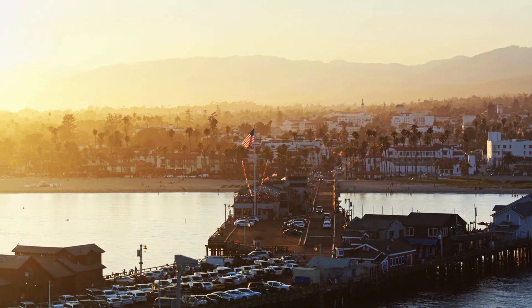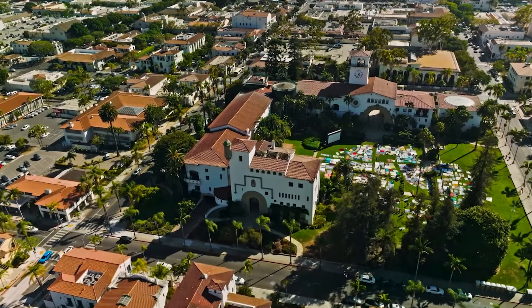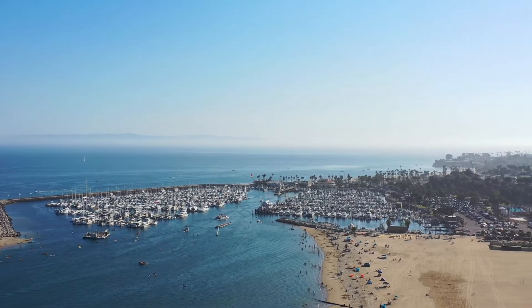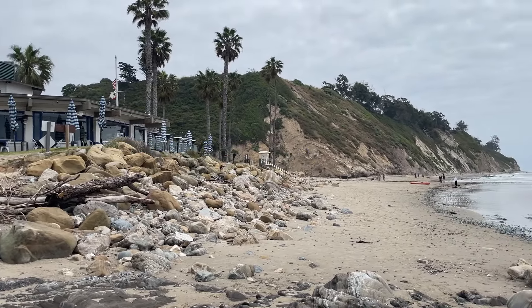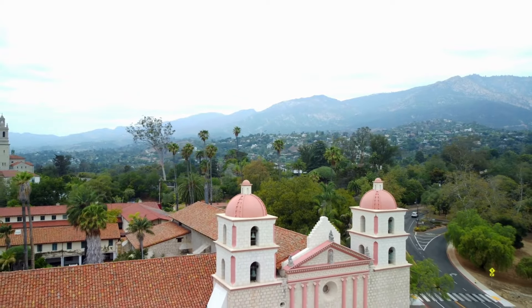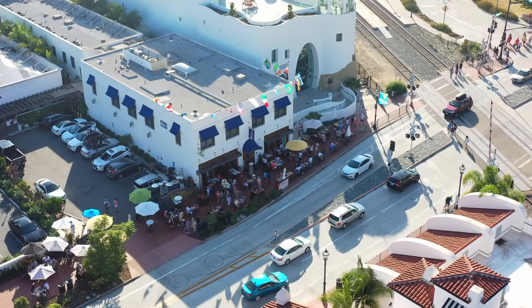Welcome to Santa Barbara, the American Riviera, where natural beauty and Spanish colonial architecture blend harmoniously. Join us on an exhilarating journey through the top things to do in Santa Barbara, from breathtaking landscapes to historical landmarks and vibrant attractions. Later in the video, you'll also learn about the city's best restaurants. Let's explore this mesmerizing city together.